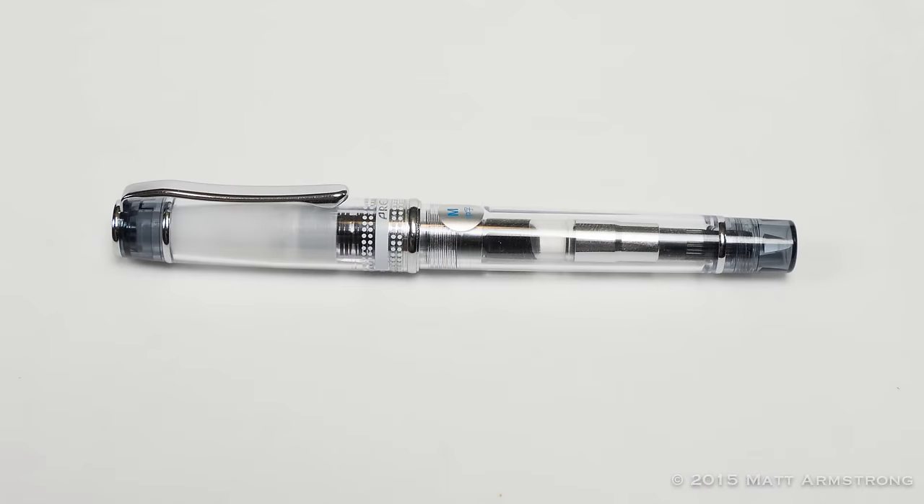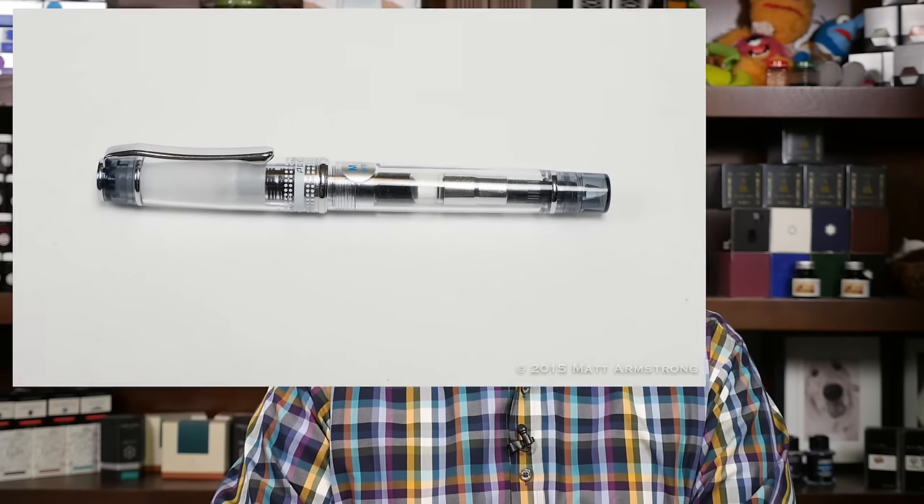My number five pen is the Pilot Prera, which I reviewed earlier this season from Pen Chalet. It was a really nice pen, a really nice writer. It is the same nib as the Pilot Metropolitan, but the pen is made of plastic instead of metal and is larger with a wider girth. It's more comfortable in my hands than the Metropolitan is for me, so I found myself really enjoying using the Pilot Prera in a way I never found myself enjoying the Metropolitan.